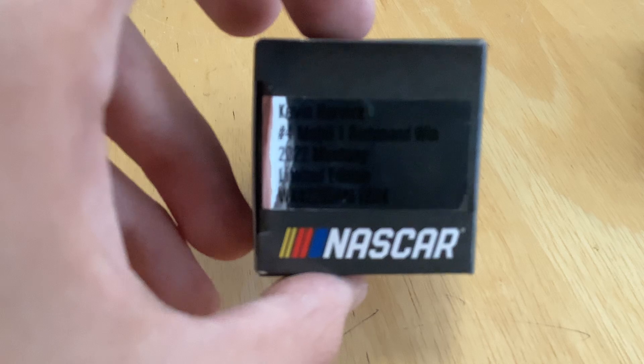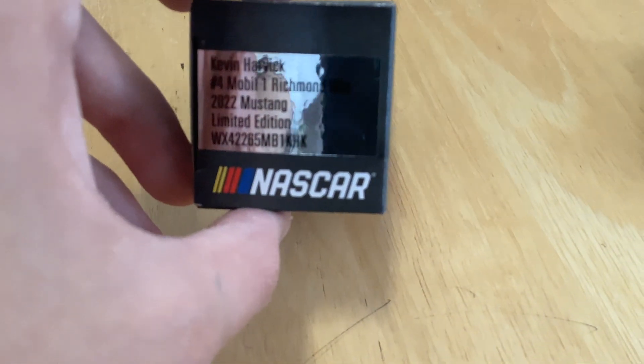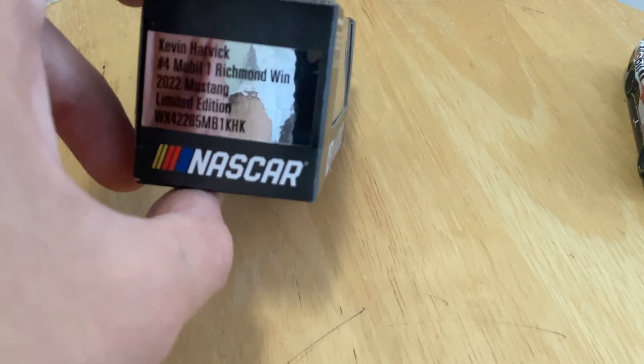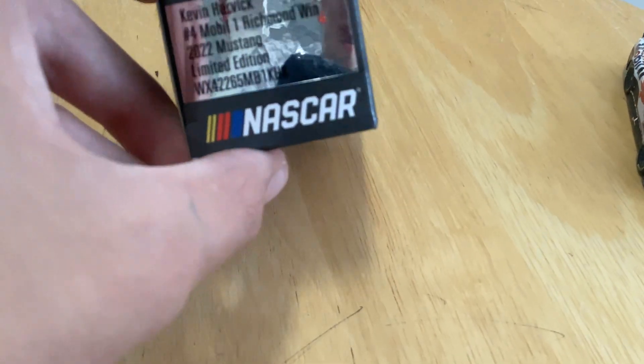All it says is Kevin Harvick number four, Mobile One, Richmond win, 2022 Mustang — limited edition.